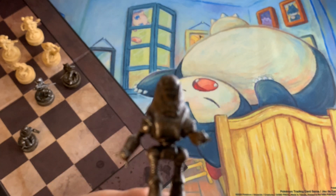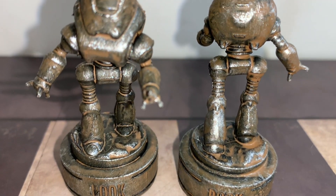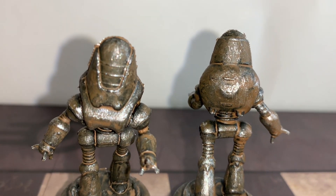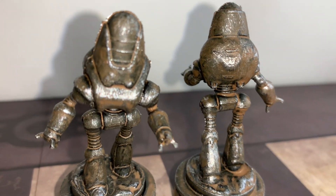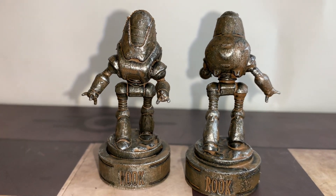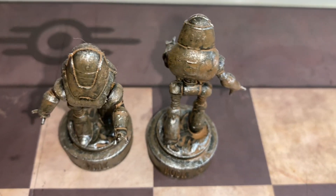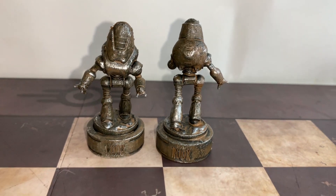Very cool, very detailed. It's hard to get a full shot on the camera. I'm not sure if you can see all the nooks and crannies that really go into these. But like I said, I'll make sure I get some shots so you can actually see it properly. There are the Rooks right there, and they are extremely, extremely sick.